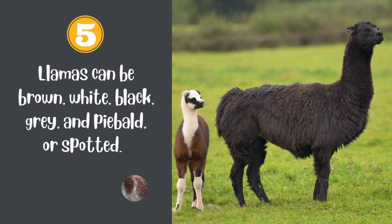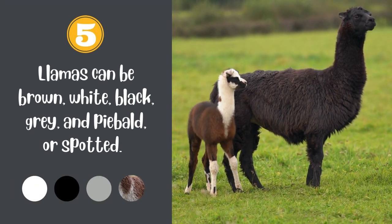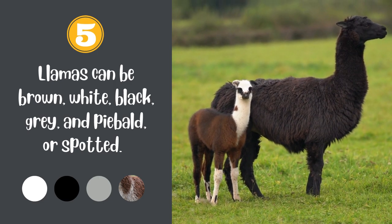Number 5. Llamas can be brown, white, black, grey, and piebald, or spotted.